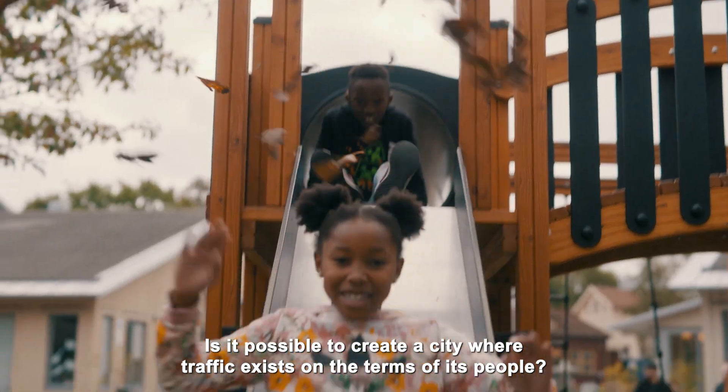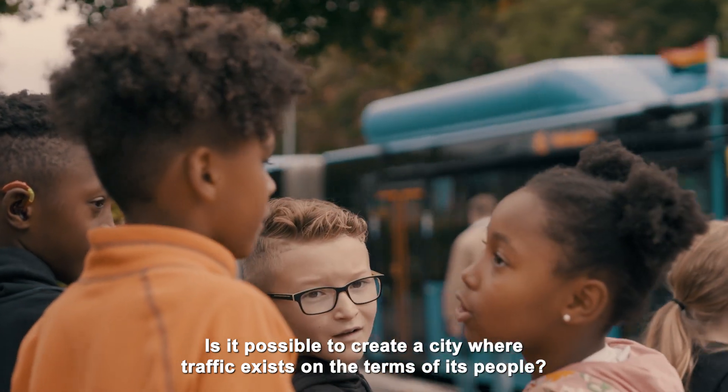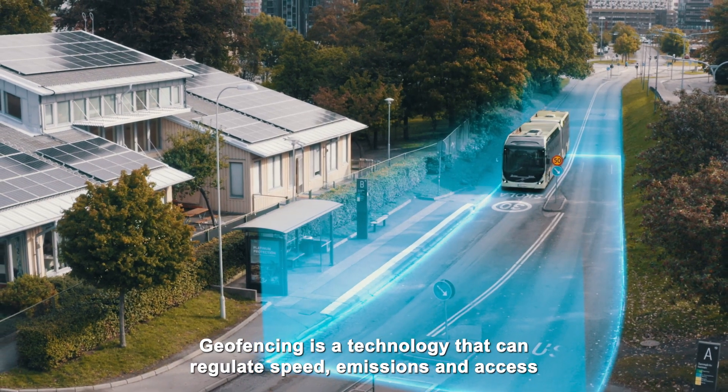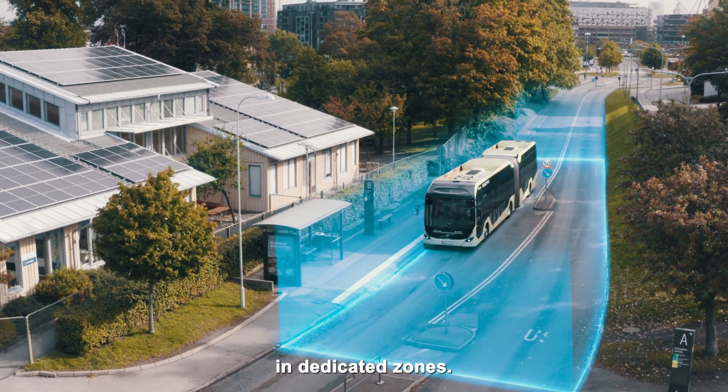Is it possible to create a city where traffic exists on the terms of its people? Geofencing is a technology that can regulate speed, emissions and access in dedicated zones.